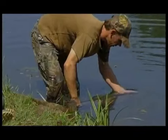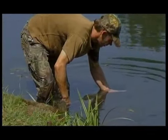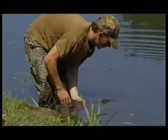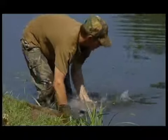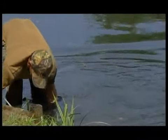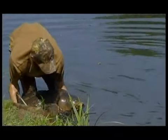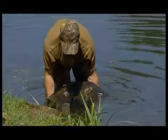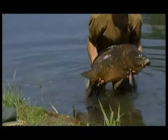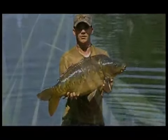It probably won't swim off straight away - give it a little bit of time to revive itself. Just while I'm holding on to this one. Oh, that one's gone. There are some cracking scaly mirrors in here - I'm well chuffed with that.